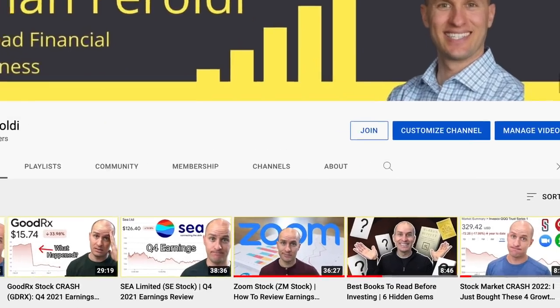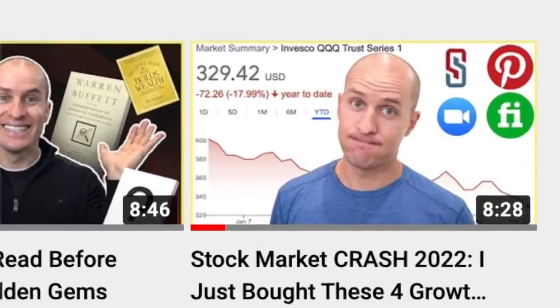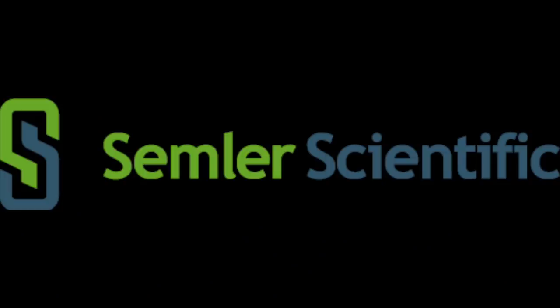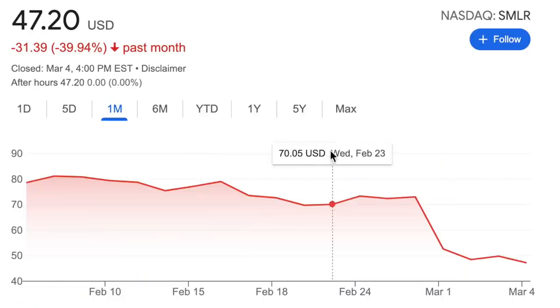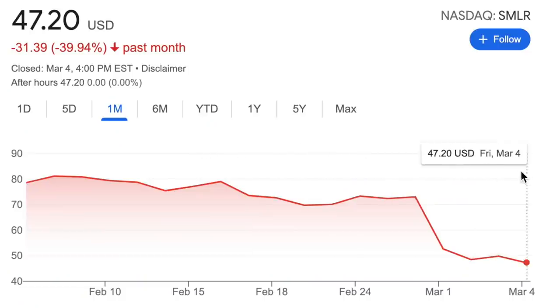I recently made a video about four stocks that I added to in my portfolio. One of them was a high-growth medical device company called Semler Scientific. I asked if there was any interest in me doing a deep dive into that, and the overwhelming response was yes. Of course, as soon as I added to my position, shares immediately plunged in response to a disappointing fourth quarter results. But in this video, I want to cover everything you need to know about Semler Scientific, including my updated thoughts.